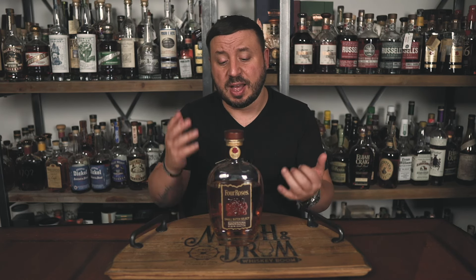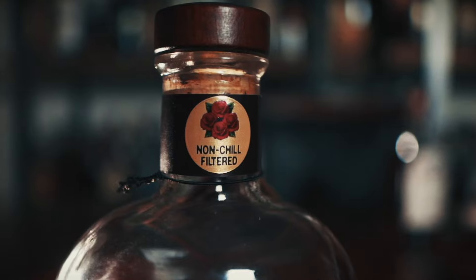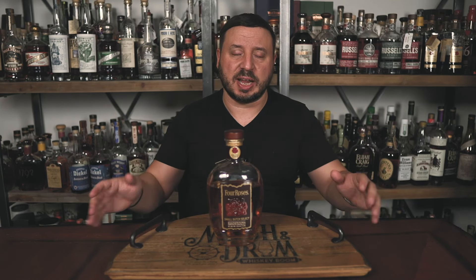Next up is Four Roses Small Batch Select. Four Roses uses two different mash bills and five different yeast strains to create 10 unique bourbon recipes; six of those are blended together to make Small Batch Select. It's 104 proof, non-chill filtered, and absolutely delicious. For $60, it is an absolute hitter — extremely complex for what you're paying. The mouthfeel and finish are perfect for someone who loves a high rye bourbon. At the same MSRP as Blanton's, I would take this all day.